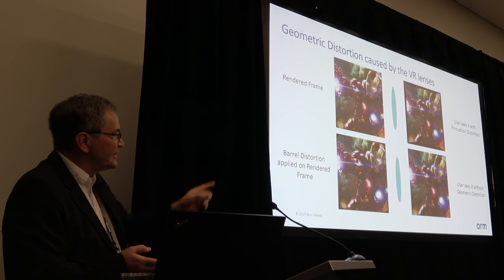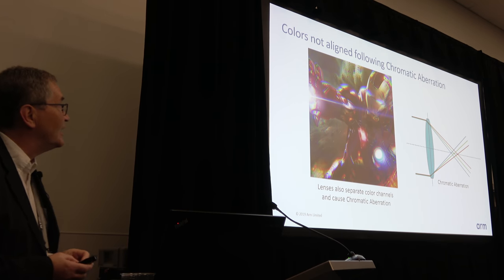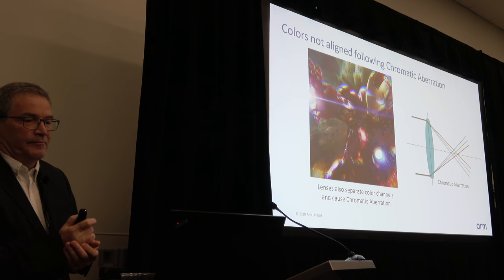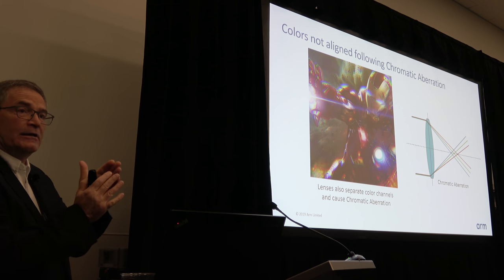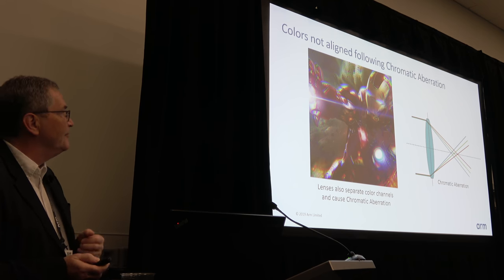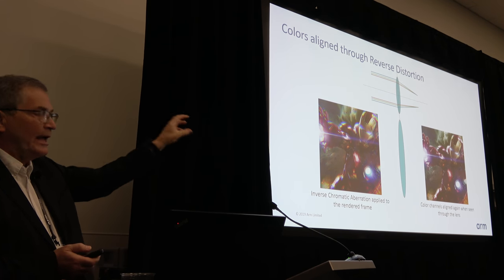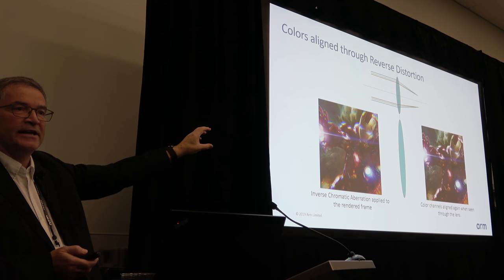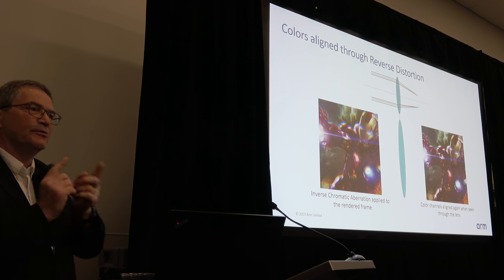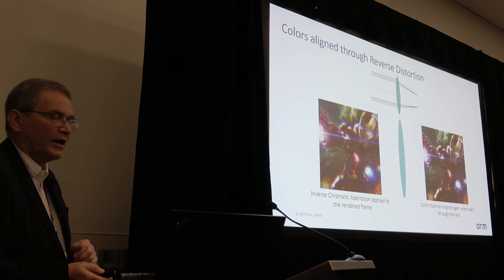The sharp-eyed amongst you can see the image is still a little blurry — there are still other issues to address. The colors aren't aligned, because of the different refractive indices for the color channels, which get separated as they pass through the lens. We apply the same approach: inverse chromatic aberration correction before passing it through the lens, resulting in a pin-sharp image instead of a blurry one. All these adaptations are applied inline as data flows through the display processor — not going backwards and forwards between memory and processor — which is how we can guarantee the required frame rates.